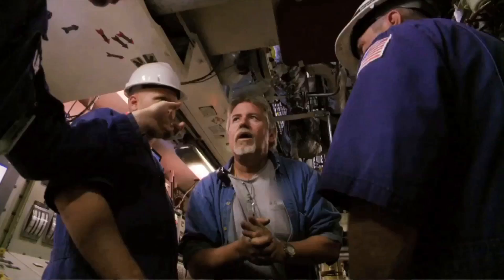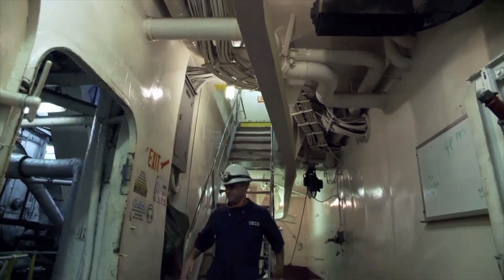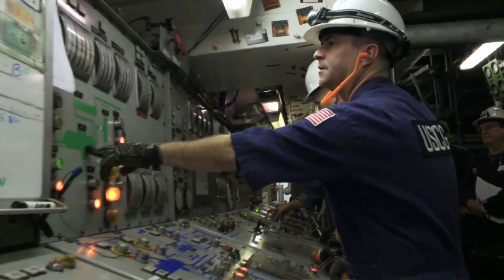The inspectors are kind of like the workhorse. We understand the equipment, we understand the process, we understand the laws. We're making sure that they're in compliance with MARPOL.